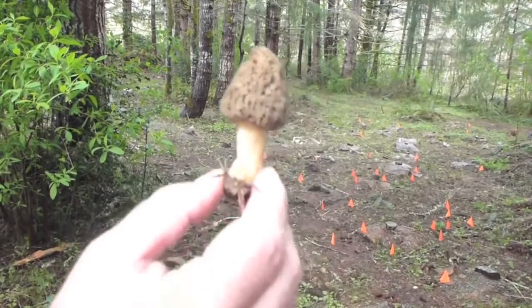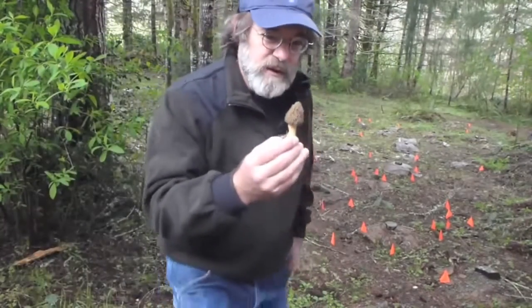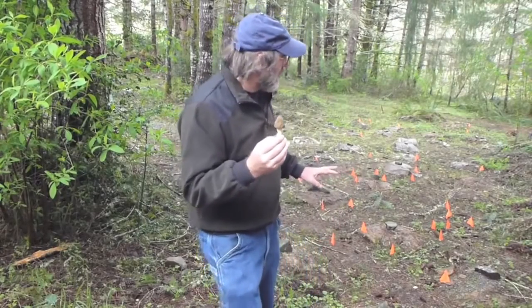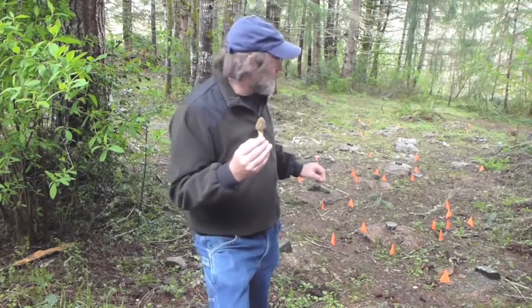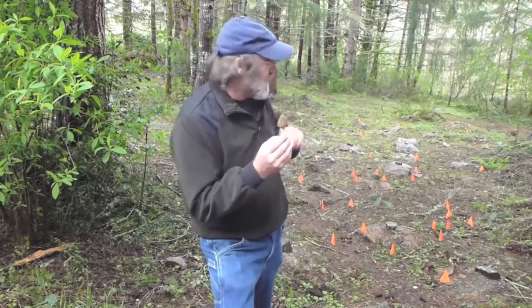This is a morel. Morels are some of the most delicious mushrooms in the world, and this morel is quite unique because we're growing it. We planted these morels in August and now it is mid-April, and every little flag indicates a morel fruiting.